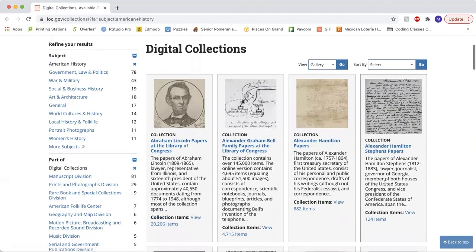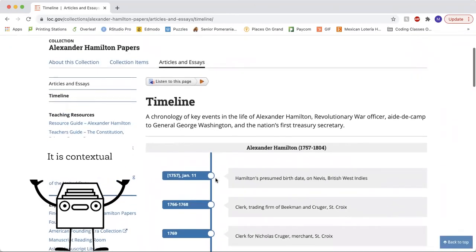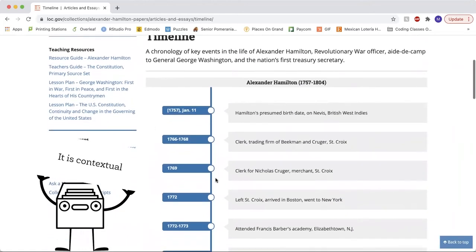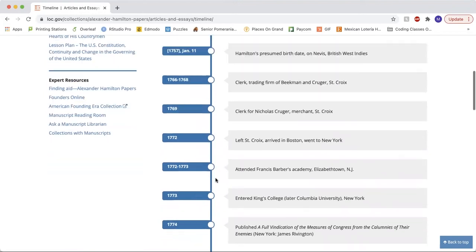Let's take a closer look at a collection and see what it has to offer. Right away, we see that it lists the number of items in the collection so that you don't have to guess. Under articles and essays, some collections will have a timeline showing all the events that happened surrounding a specific figure or time period, making the Library of Congress contextual, allowing us to easily follow the events that happened during this time.